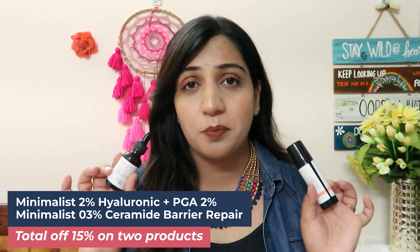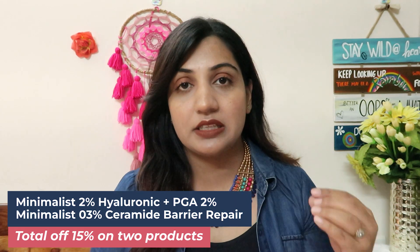Next up I'm going to recommend two products from Minimalist. The reason I'm recommending two is because if you buy just one Minimalist product there's no discount, but if you buy two products you get around 15% off on both. The two products I recently tried from Minimalist and really liked: first is their Hyaluronic + PGA 2% Serum which contains aquaporin booster, copper, and biosaccharides that help control transepidermal water loss. The second product is their Ceramide 0.3% with Bisabolol Barrier Repair Cream — it has everything a good barrier repair cream should have. I recommend these two if you have maturing or aging skin losing moisture.